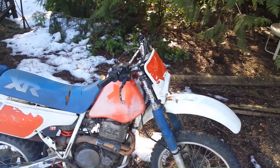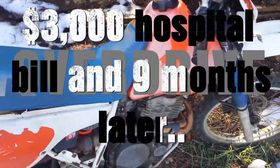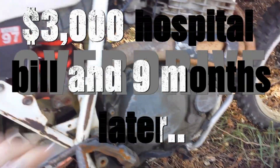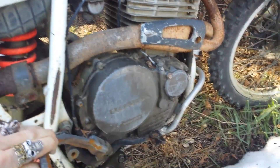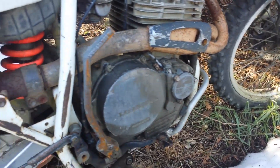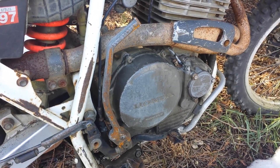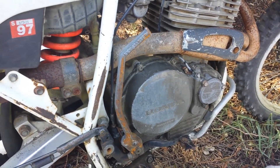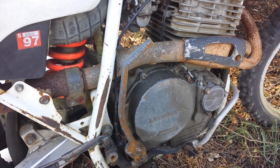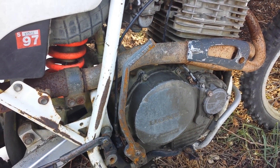In my frustration trying to get her running, I tried kickstarting her over and over. What ended up happening was the kickstarter kicked back so fast that it flipped up, slammed my ankle and my foot into the side of the engine and broke it. So this bike that virtually cost me nothing — this free 600R — turned into a $3,000 doctor bill. That was round one.